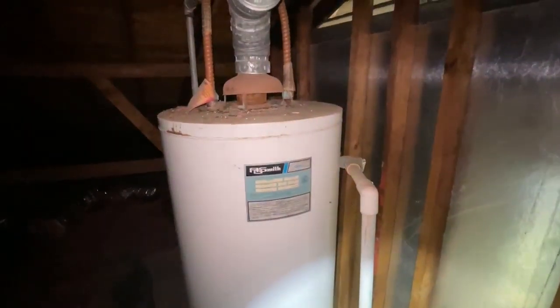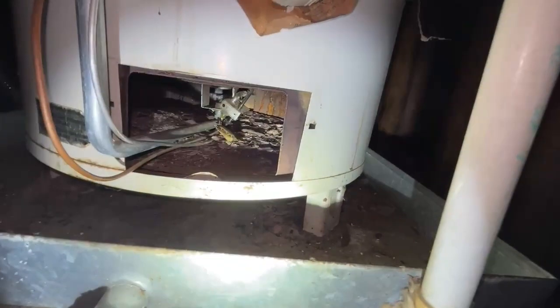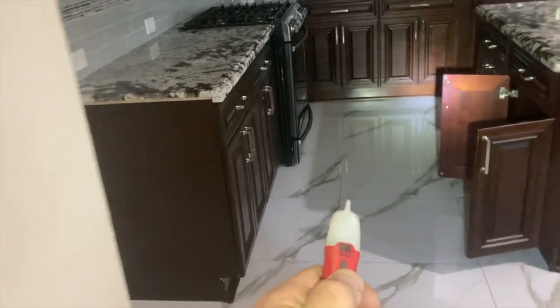I'm at the water heater — it's really old. There was a repairman here trying to light the pilot. It's a little rusty in there. The Widowmaker.